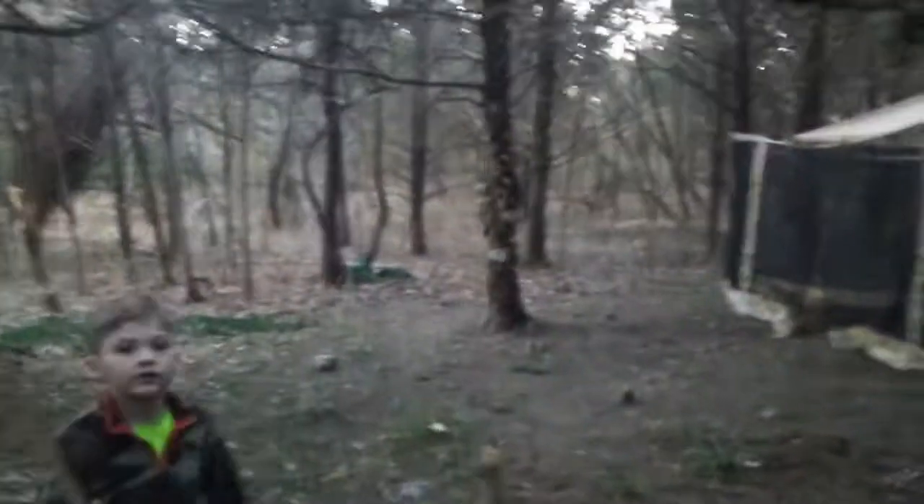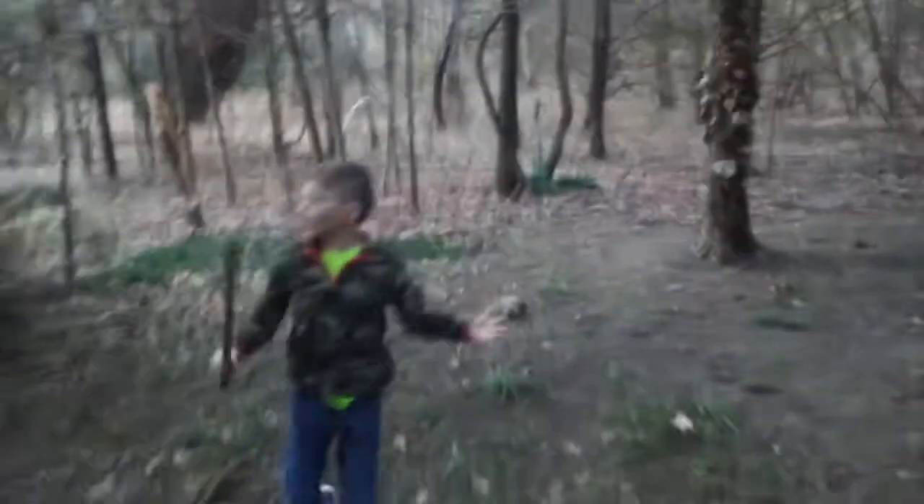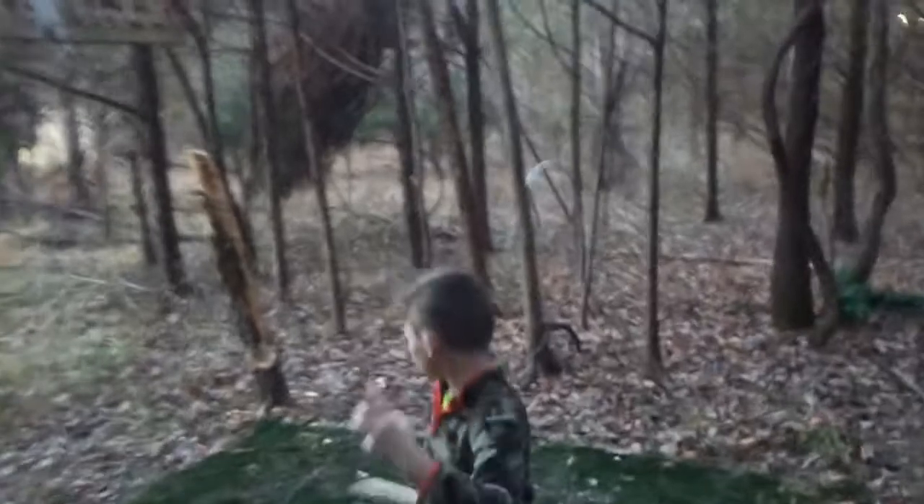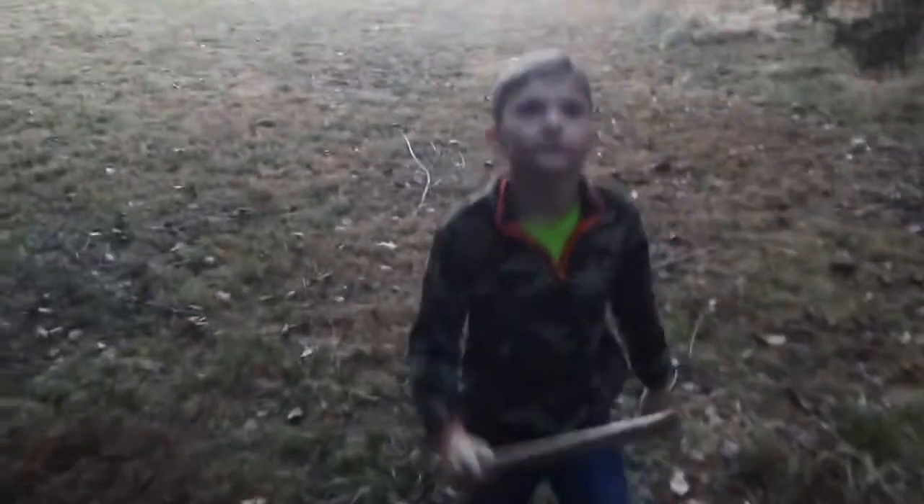It's a giant hut and this is what it looks like inside. We started with it being over there, then we moved it over here and improved it. That's what it looks like.